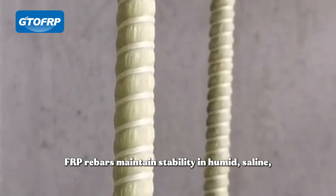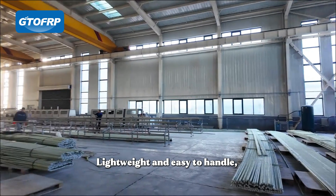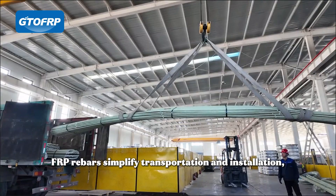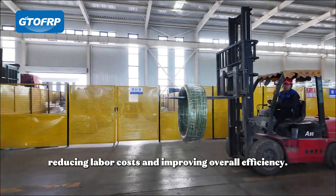FRP Rebars maintain stability in humid, saline, and highly corrosive environments. Lightweight and easy to handle, FRP Rebars simplify transportation and installation, reducing labor costs and improving overall efficiency.